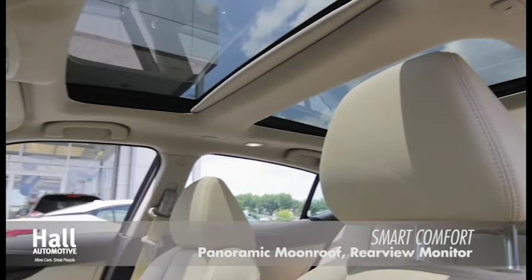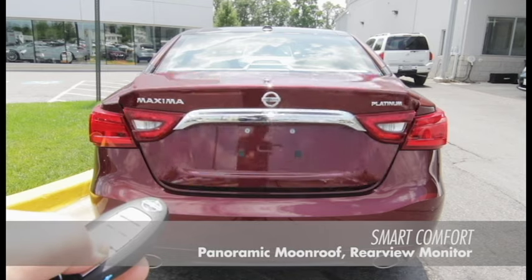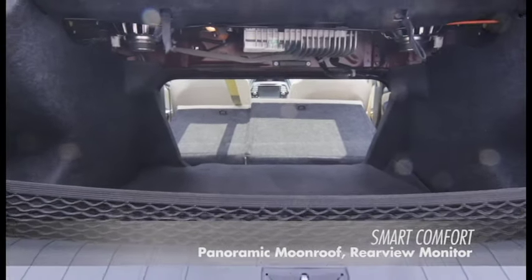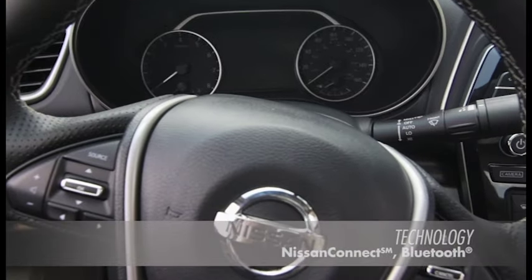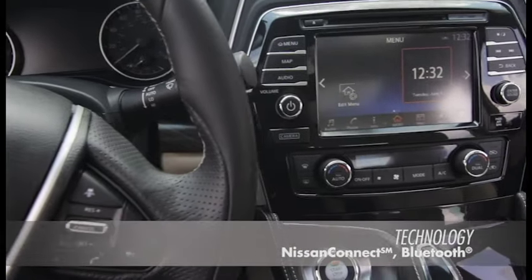The interior includes zero gravity seats, intelligent climate control, and split fold-down rear seats. The luxurious cockpit features a touch screen, display commander, and navigation system.